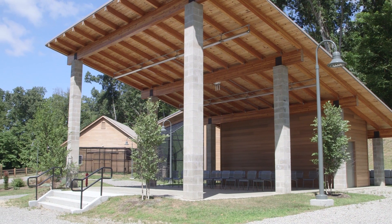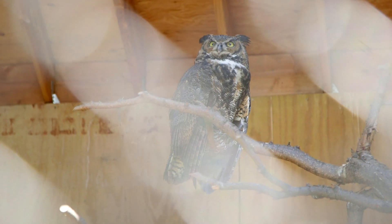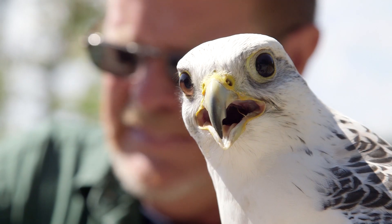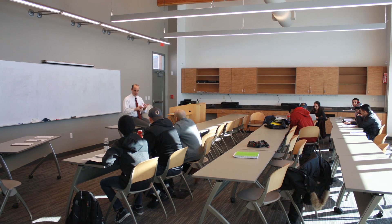The new buildings are an amazing addition to the Pleasantville campus and to the environmental programs here. We have an environmental studies major, an environmental science major. These are our undergraduate majors, and then we have a master's in environmental policy and one in environmental science.